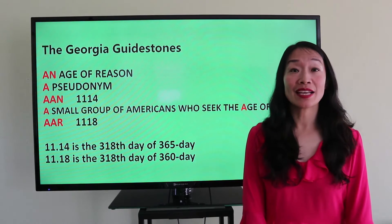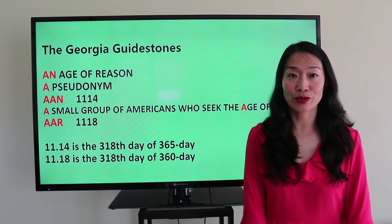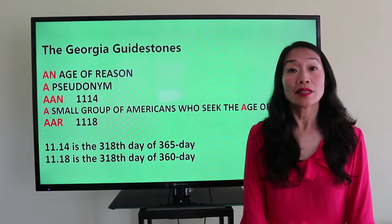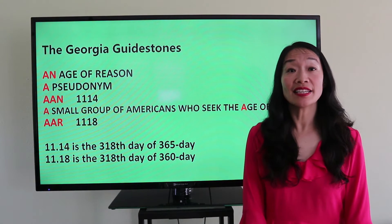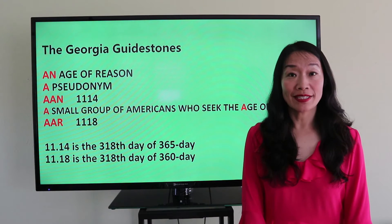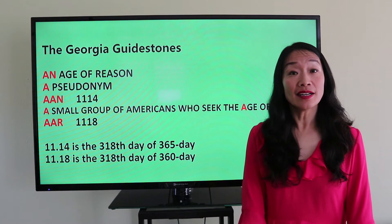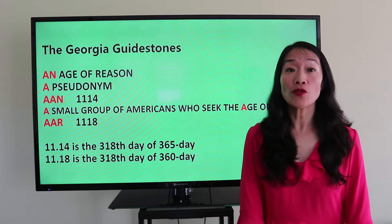Today let's look at the explanatory tablet of the Georgia Guidestones. The three words indicating numbers on it are: 'n' in 'an age of reason,' 'a' in a pseudonym, and 'a' in 'a small group of Americans.'